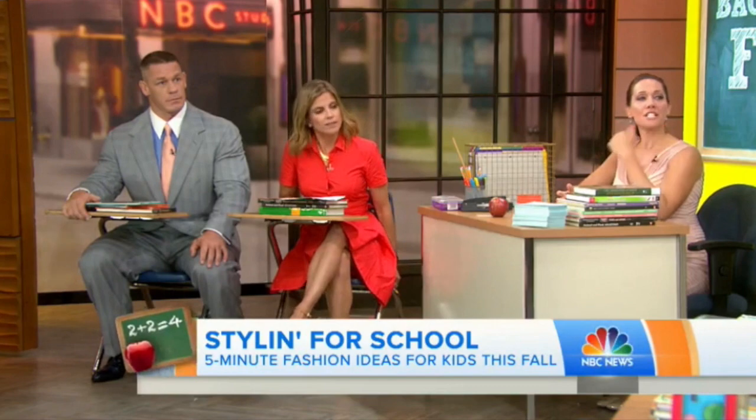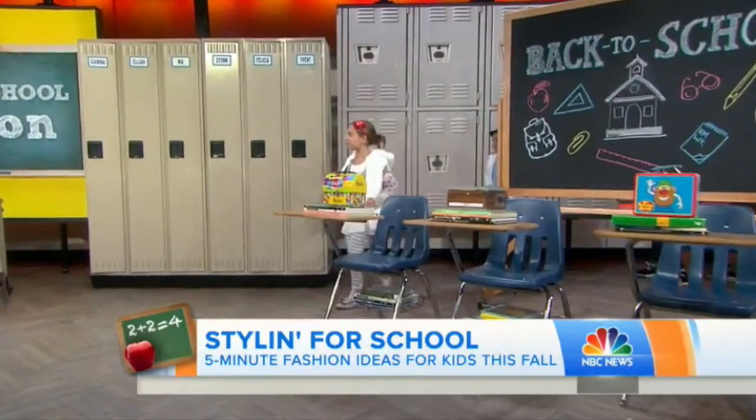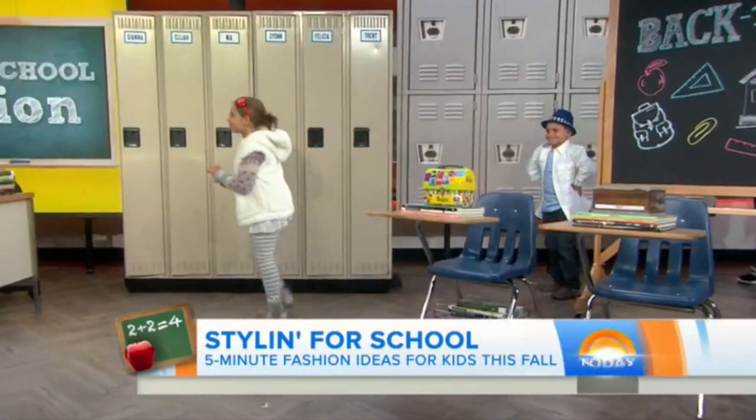Let's start with elementary school. First, we have Gigi — this is my daughter, by the way. Come on out, Gigi.